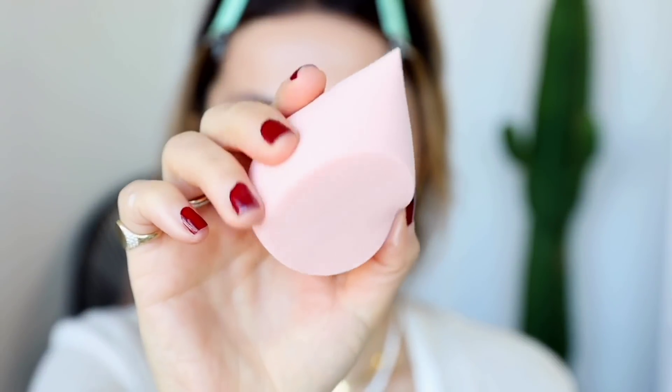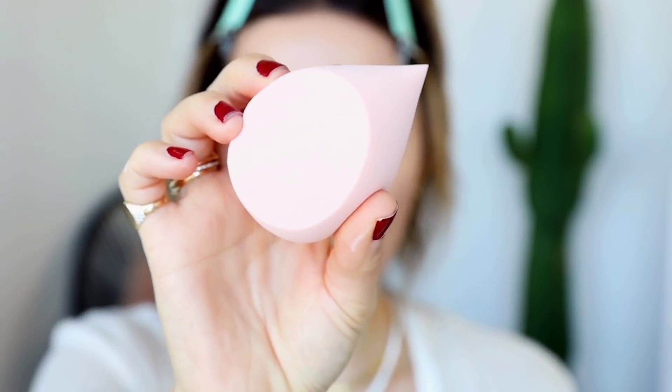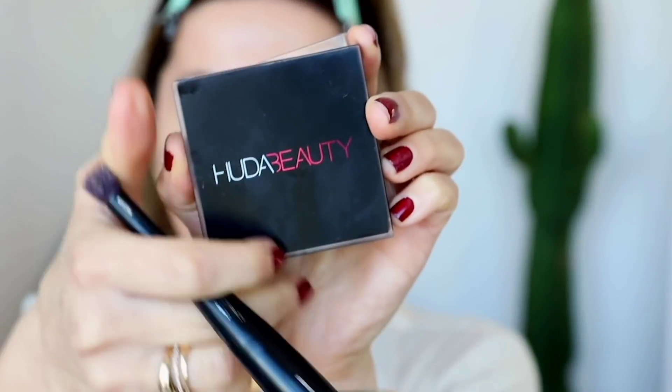I will definitely bronze my face because this looks really pale, but that's okay. For my concealer, I'm going to try the new Kosas concealer. I'm going to set my makeup with this Dose of Colors sponge — they came out with a couple of different sponges — and I'm just using a translucent powder. Then I'm going to contour my face with the Huda Beauty bronzer.